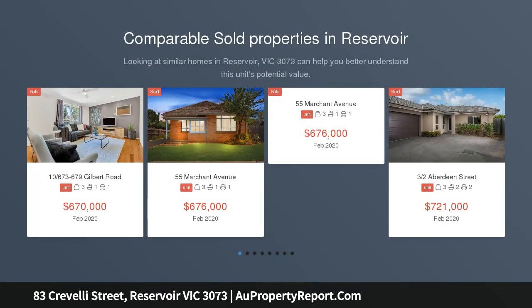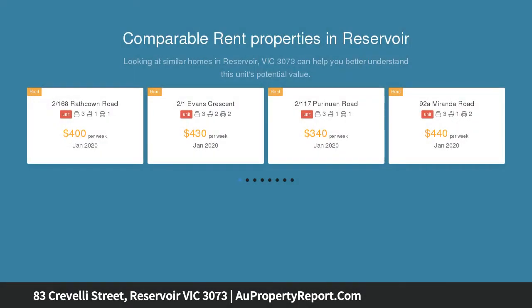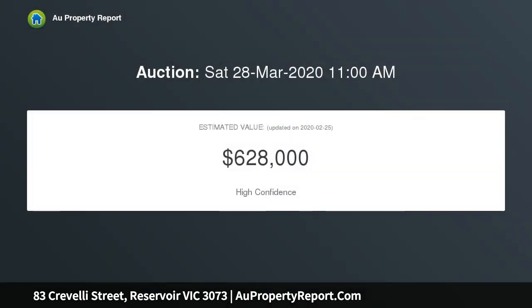Nestled back in a quiet and connected position, yet enjoying its own street frontage, this impeccably presented modern townhouse is the epitome of style, comfort, class and convenience, ideal for first-time buyers, downsizers and astute investors.